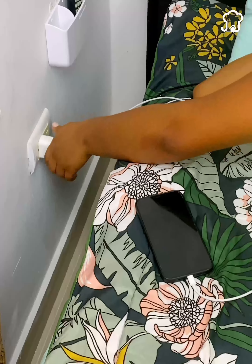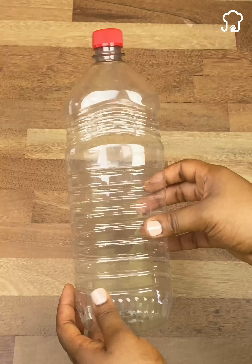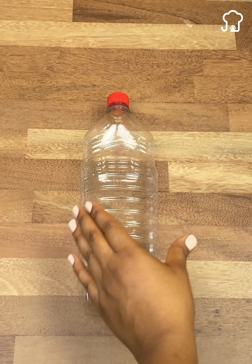Today, I will teach you an incredible trick that will help you charge your phone the right way, so you take care of it and it does not suffer any damage. And all this we will achieve only by using a plastic jar similar to the one I have here.